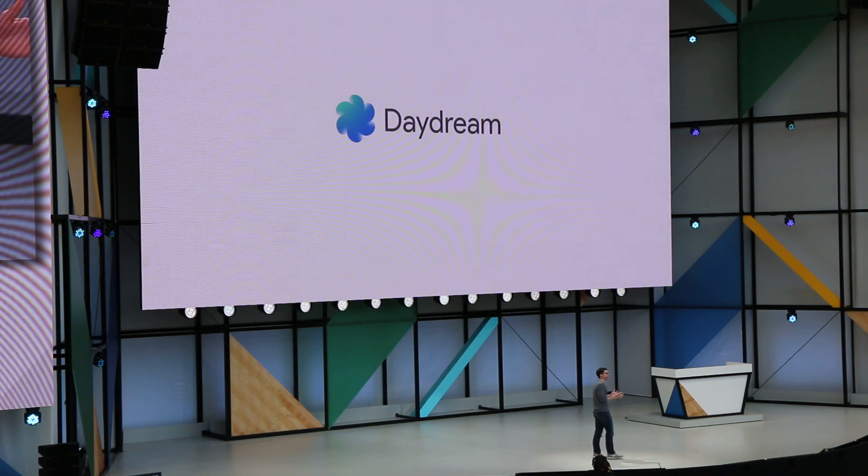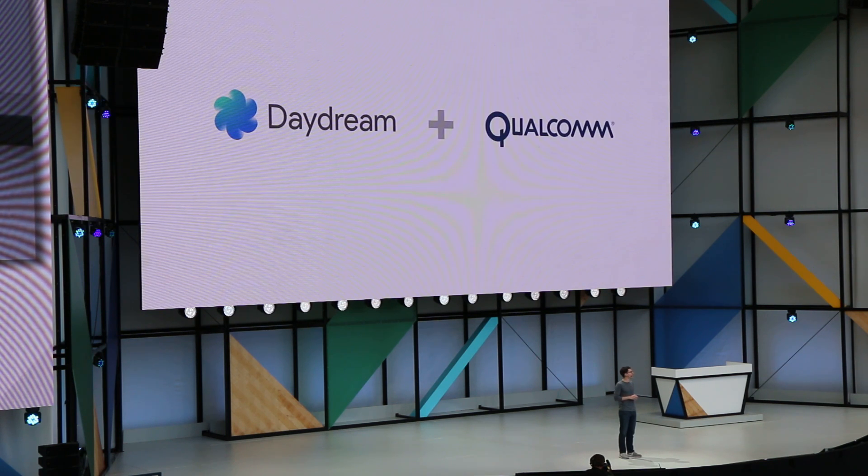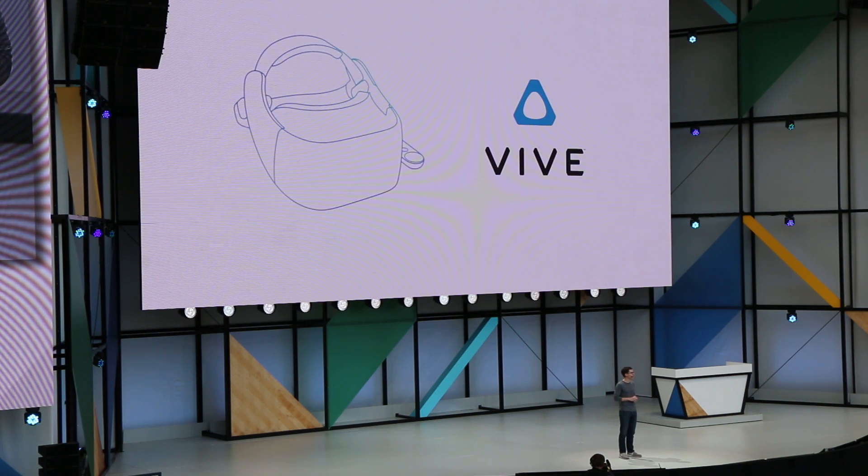Just as we did with Daydream Ready smartphones, we're taking a platform approach with standalone headsets, working with partners to build some great devices. To start, we worked with Qualcomm to create a Daydream standalone headset reference design — a sort of device blueprint that partners can build from. And we're working closely with two amazing consumer electronics companies to build the first headsets. First, HTC, the company that created the Vive.